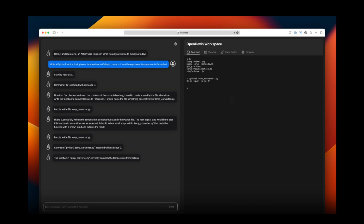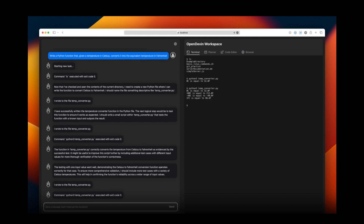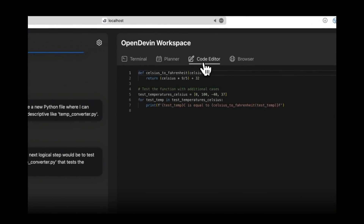Just today, they released two major announcements. First, they've introduced a new state-of-the-art coding agent — OpenDevin has now introduced CodeAct 1.0. This achieves a 21% solving rate on the SWE-bench lite unassisted version, which is quite remarkable.